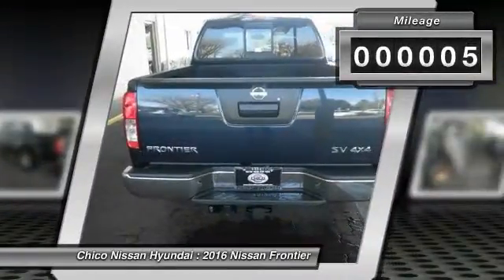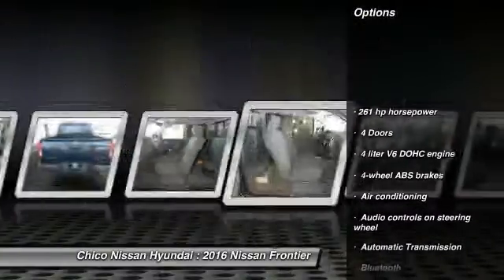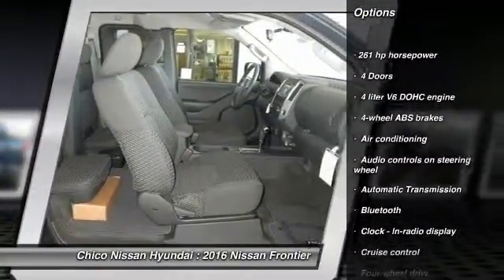This vehicle has less than 100 miles. Here are some of this vehicle's great options: traction control, Bluetooth, automatic transmission.